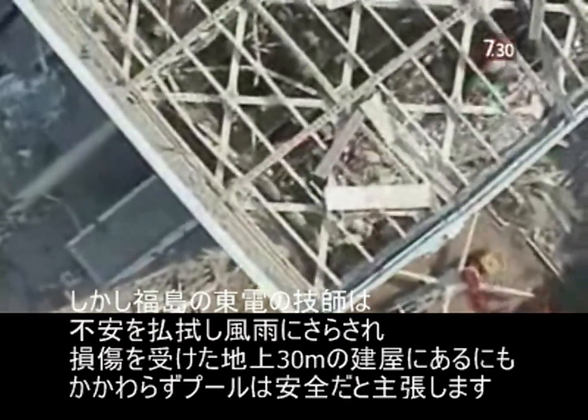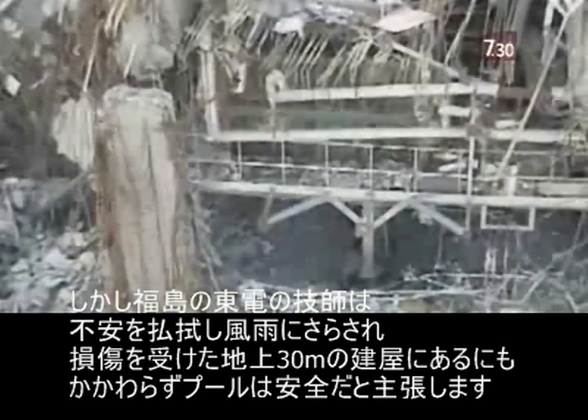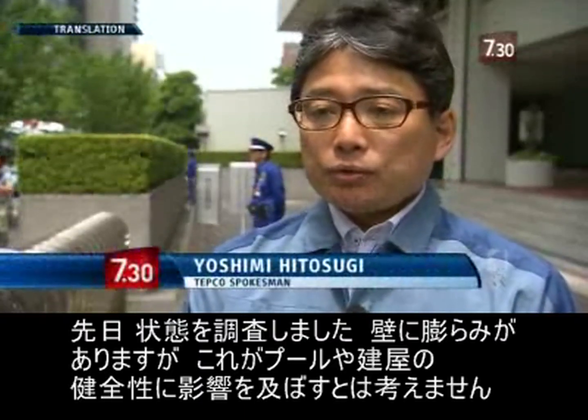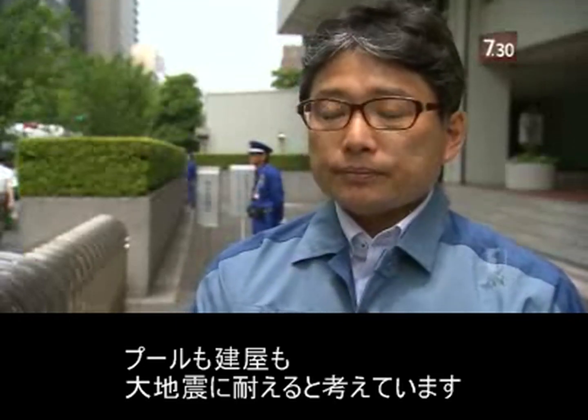But the operator of Fukushima, TEPCO, brushes all this aside, arguing that despite being open to the elements and in a damaged building 30 metres above the ground, the pool is safe. We checked its condition the other day, and although there is a bulge in one wall, we don't think this will have any effect on the soundness of the pool or the building. We believe both can withstand a large earthquake.